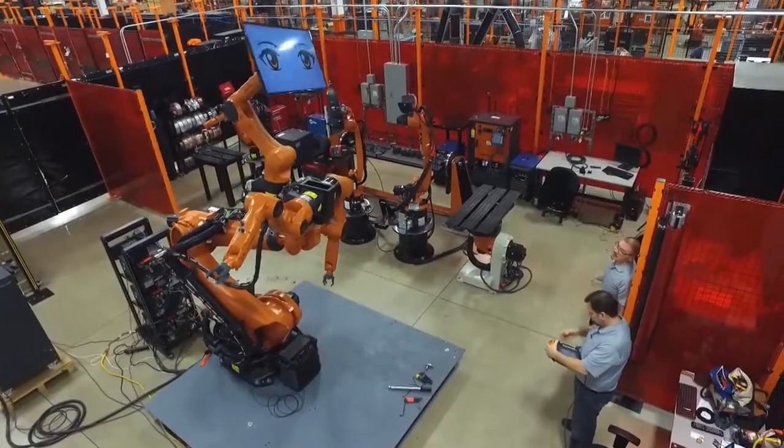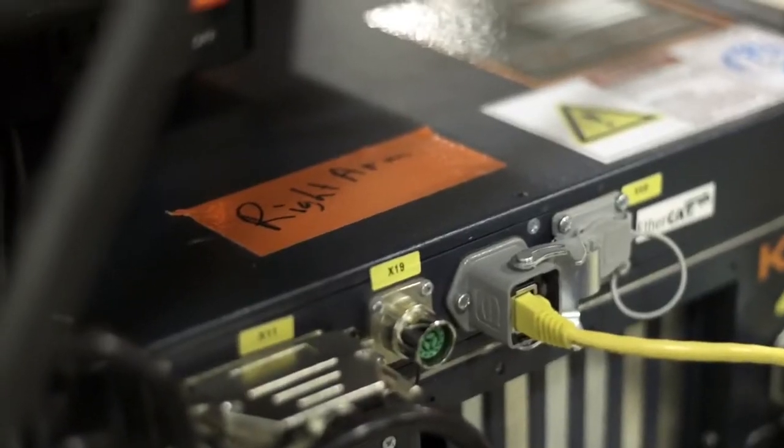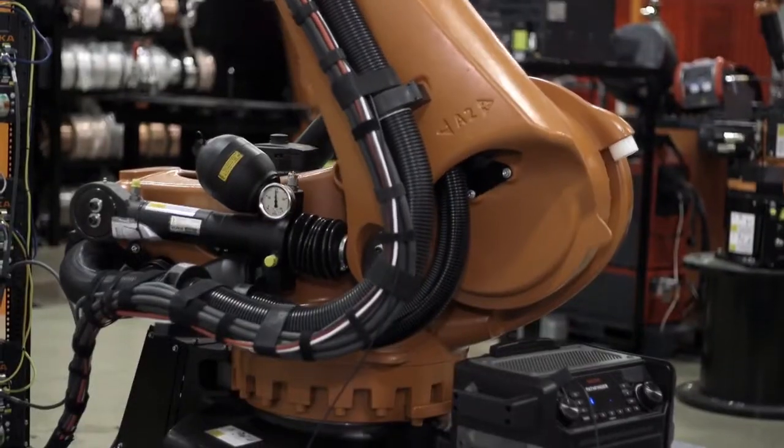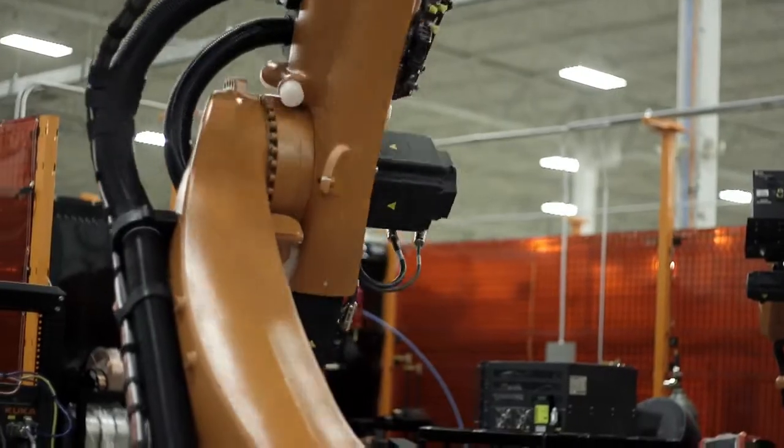Inside a huge warehouse in a Detroit suburb, engineers are working on a secret project. Some of these motions are pretty tight. Right now, it's pretty risky. Teaching this massive robot — that move is way too close — how to boogie.